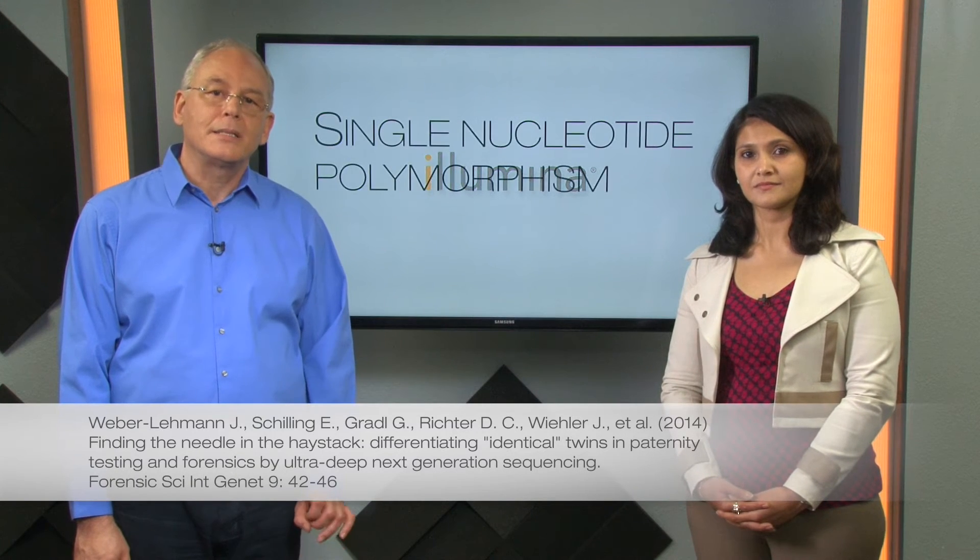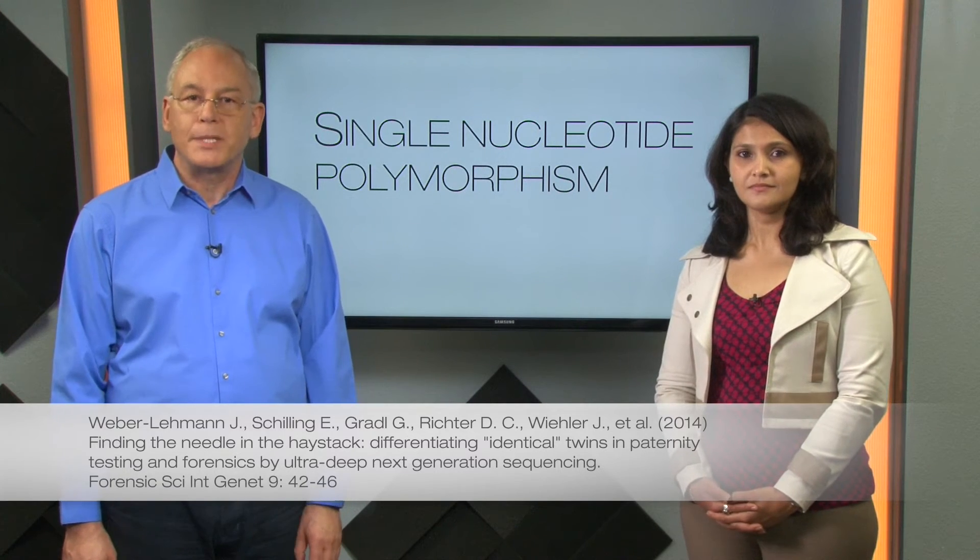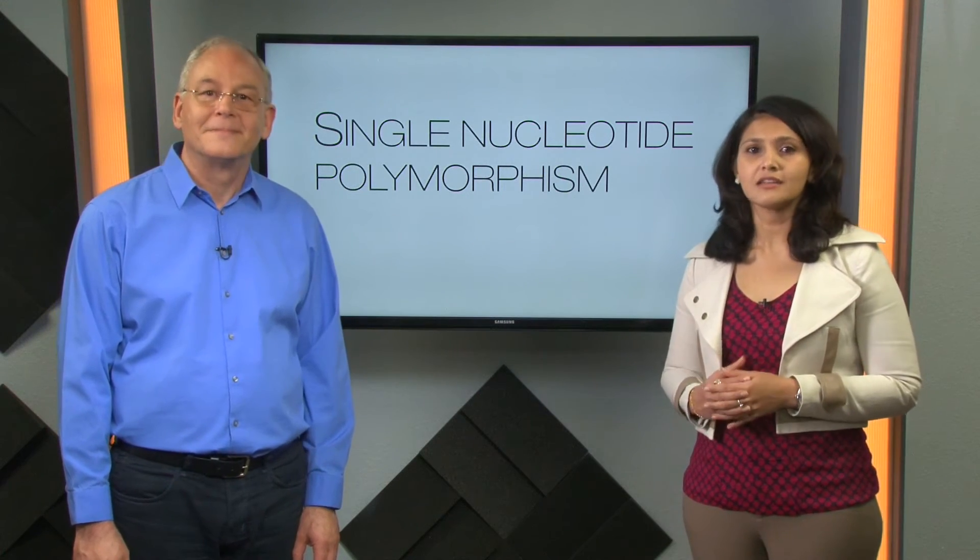Contrary to popular belief, monozygotic twins are not 100% genetically identical. Lieber Wiemann et al. show that genome-wide sequencing is able to detect rare SNPs — single nucleotide polymorphisms — that allow you to distinguish between twins. Each twin has a unique SNP pattern, and these begin to arise after the blastocyst has split into two.